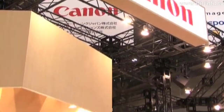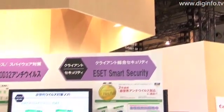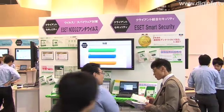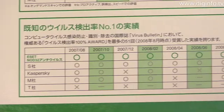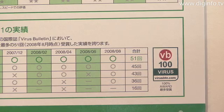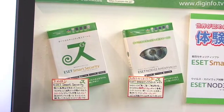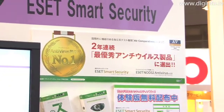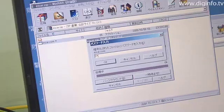Canon IT Solutions exhibits the newest version of its ESET NOD32 Antivirus integrated security software, which has the highest virus detection rate in the industry, and the newest version of its ESET Smart Security antivirus and antispyware software, at the 2008 Autumn ITPro Expo held at the Tokyo BigSight Convention Center.